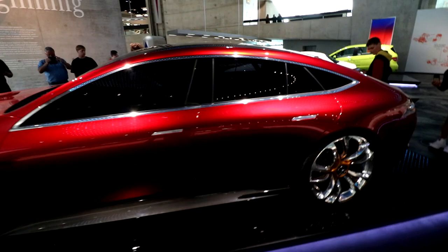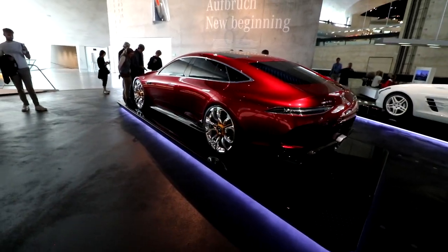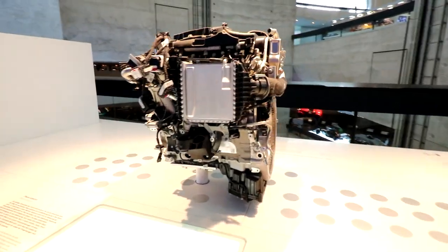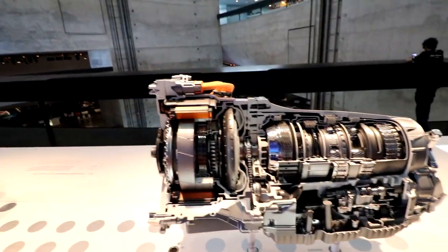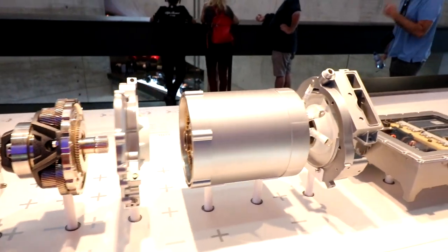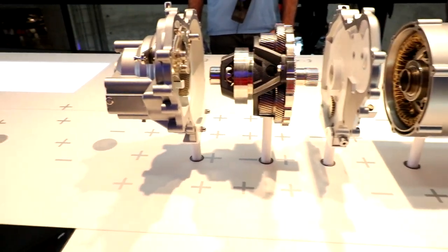We have the 2017 AMG GT concept, the first to feature the EQ badging. EQ is now Mercedes' mostly electric lineup, but this concept ushered in the era of hybrid and electric cars for Mercedes — and its design closely resembles the new EQS. There are also engine mockups: a standard engine, a lithium-ion battery pack with orange cables for the hybrid setup, and a blown-apart fuel cell mixing hydrogen and oxygen to create power. Honestly I'm all for hydrogen over getting rid of internal combustion engines entirely.